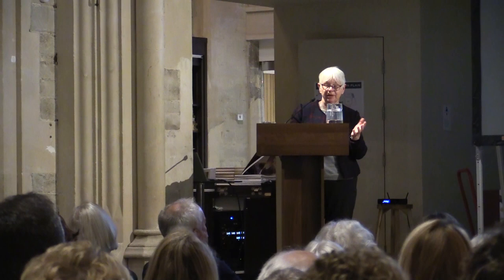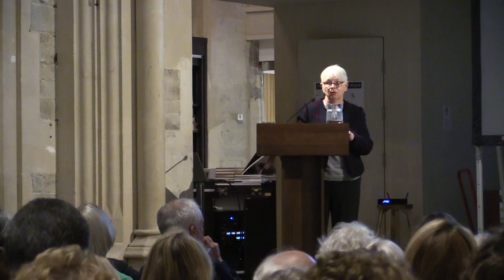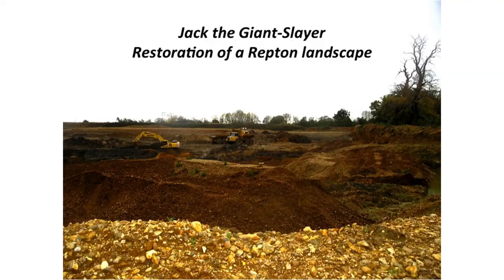One of my big concerns is that, though we are now learning an awful lot about Repton, we can daily see Repton disappearing. We've heard a lot about Repton who has disappeared. This is about one site I've been involved in for 15 years — Panshanger in Hertfordshire, near Hertford, currently under threat from about 50,000 houses round about.